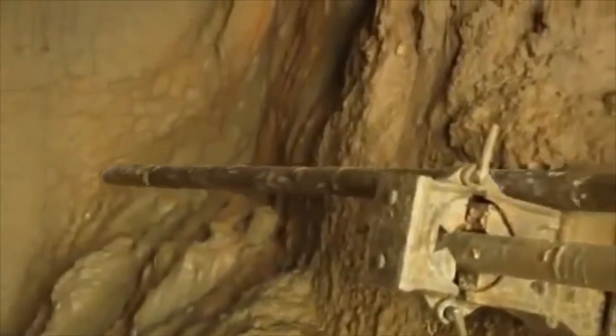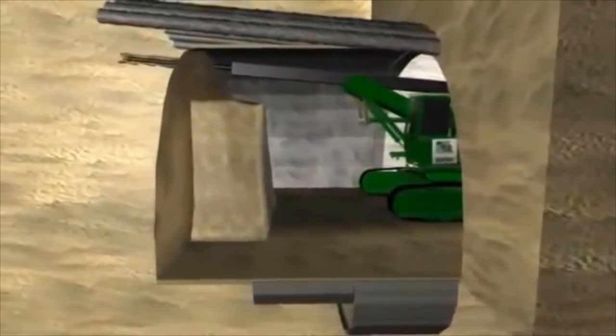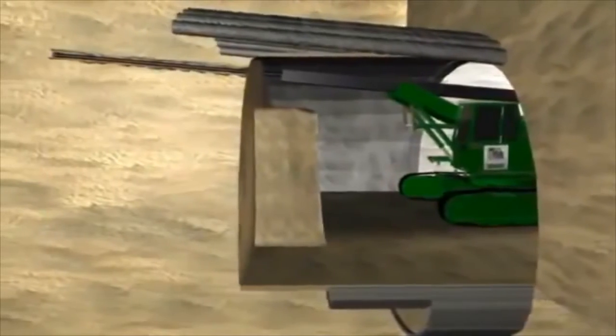Fore poles are iron structures. The size and quantity are determined by the retaining needs. The direction and angle in which the fore poles are affixed varies according to the project.